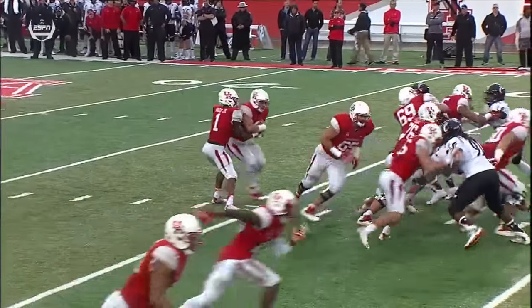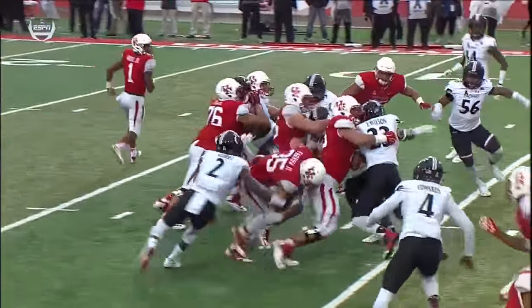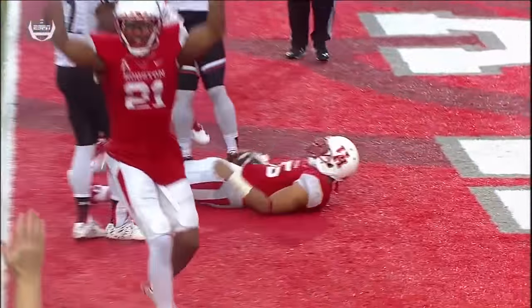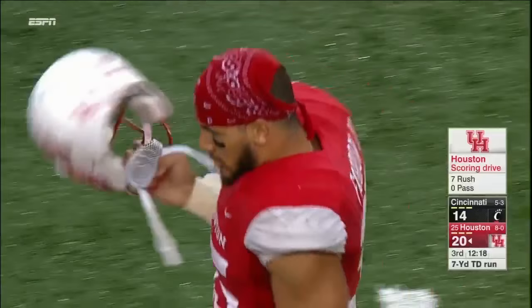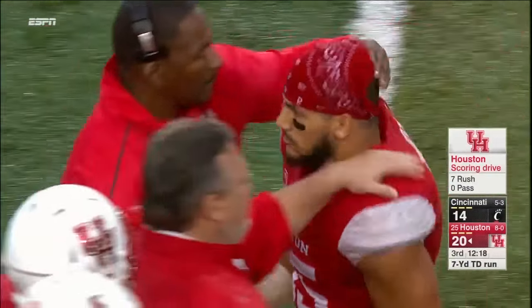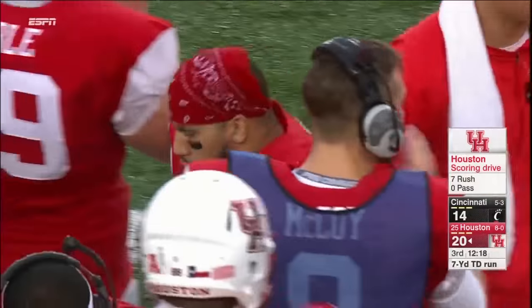Exactly what I was talking about — the way Farrow just keeps gutting it out. He got a nice block from Carter Wall and Tyler McCluskey, but after that it was Farrow cutting it out and keeping the legs going. It's that just indomitable will.